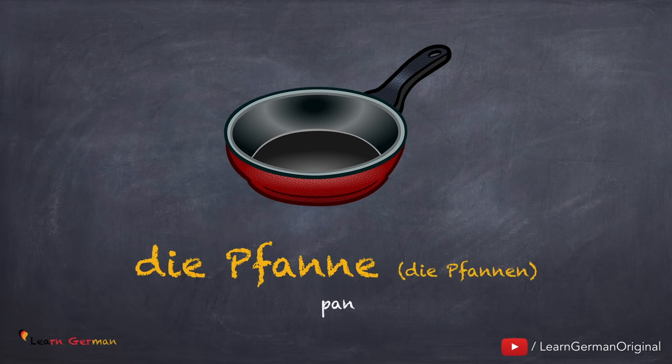Die Pfanne, die Pfannen. Noch einmal: die Pfanne, die Pfannen.